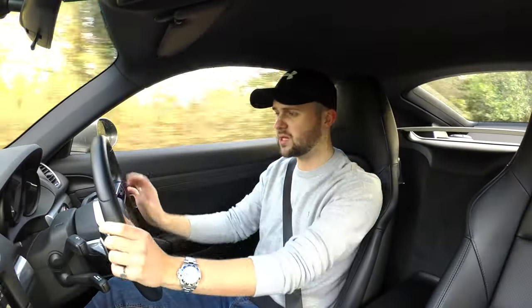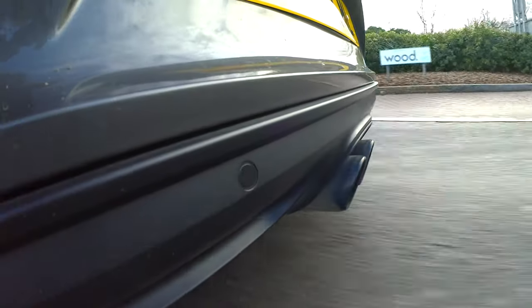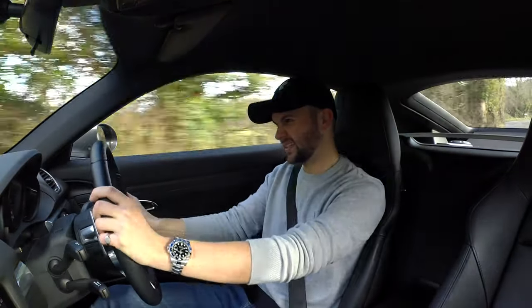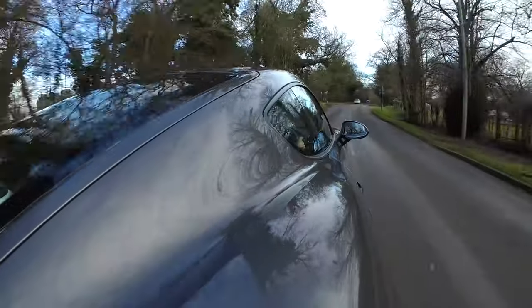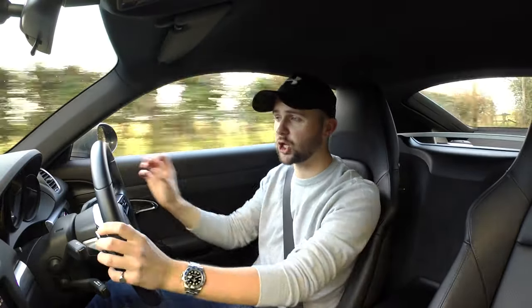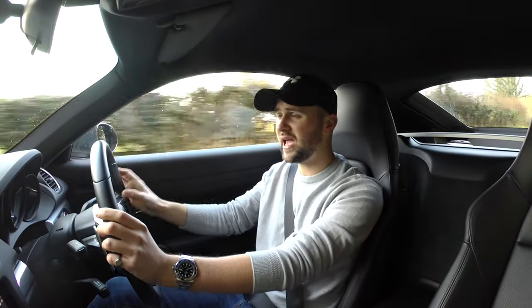Rear-wheel drive makes it lively and exciting. The Golf R's and S3's are all quattro, all four-wheel drive — very quick and very stable. This car is agile, exciting, and it just feels brilliant. The gear changes are so quick, so crisp — they're brilliant. The PDK is a double-clutch system, which is one of the best gearboxes you can get right now, and it is fantastic.